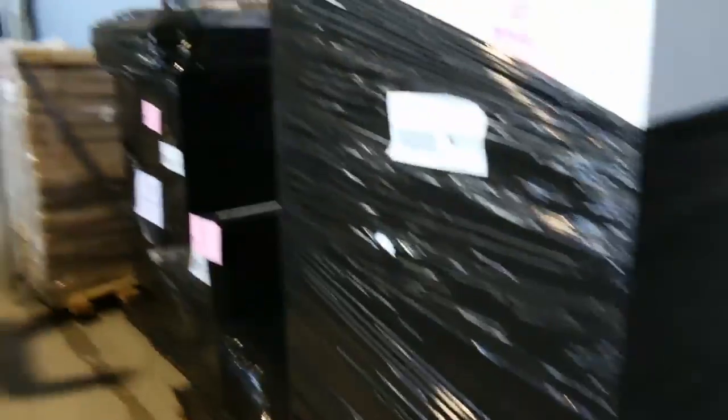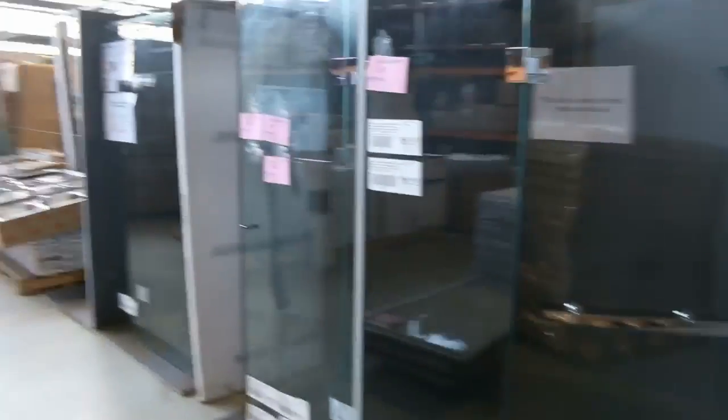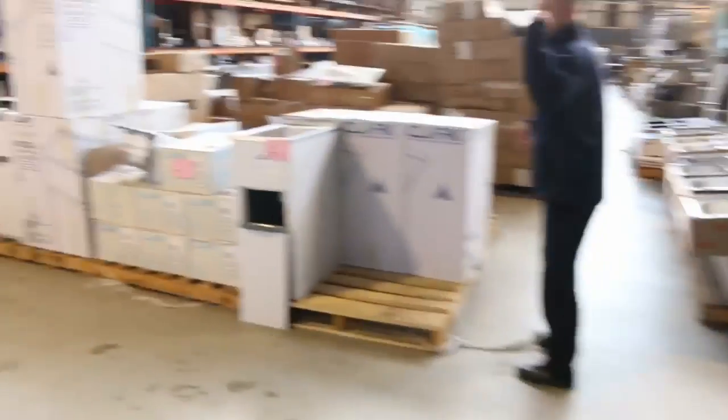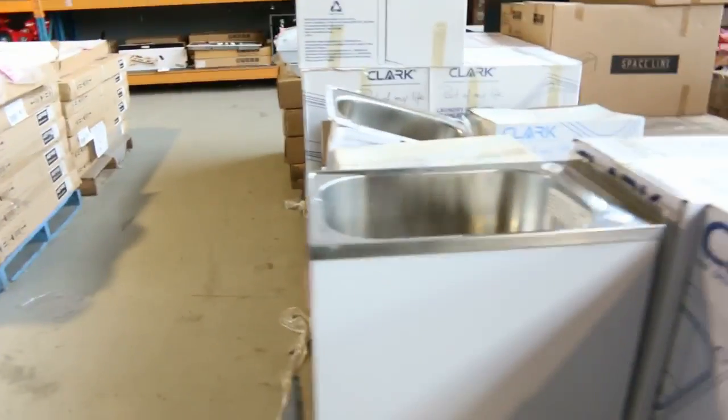It looks like we've got some shop fittings — ex-display shop fittings there. Moving around, I can see heaps of shower screens, beautiful frameless shower screens, laundry troughs, shower bases. Stacks of shower bases there. They go between $30 and $50 for the shower bases, so they're always good buying.